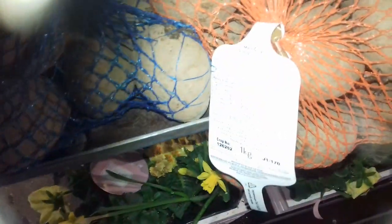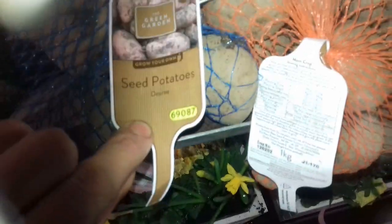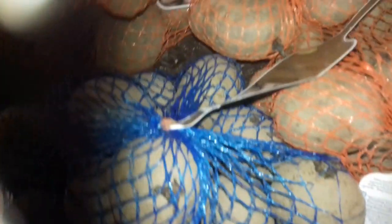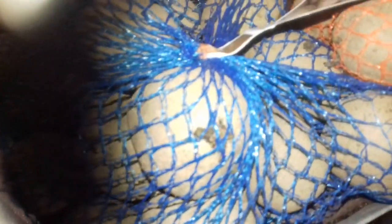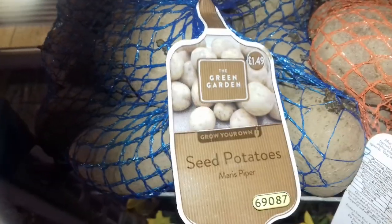50% off — look — for a bit of quick spring colour. Tatties £1.49 — I bought some of these. What are these? Sea potatoes... Désirée and Maris Piper — good varieties.